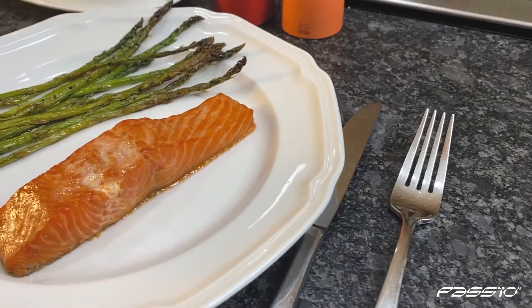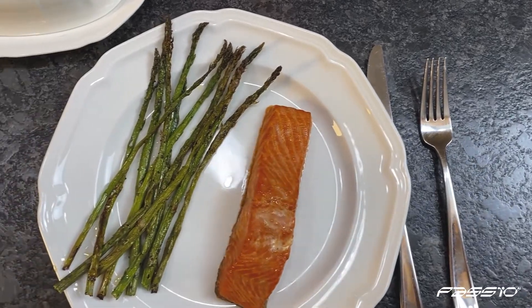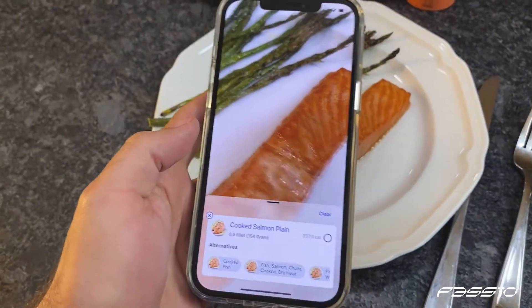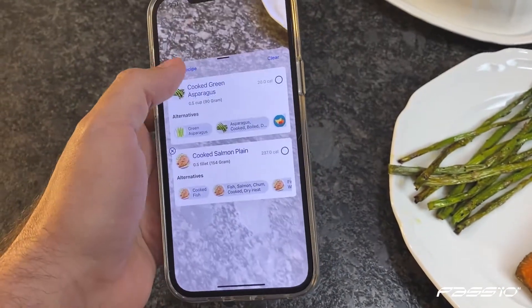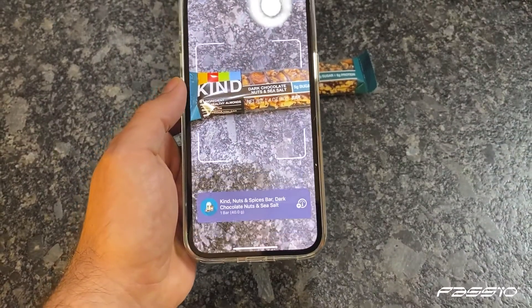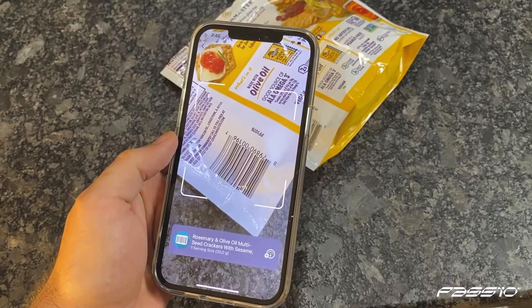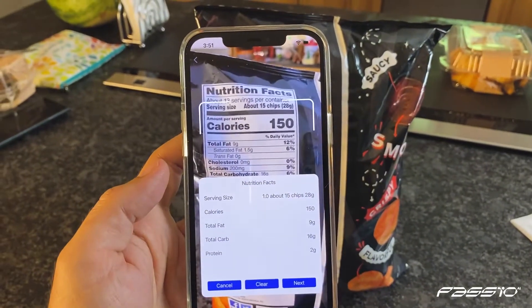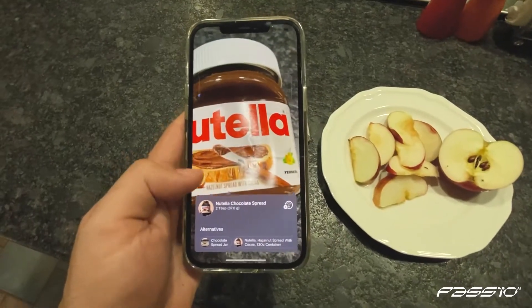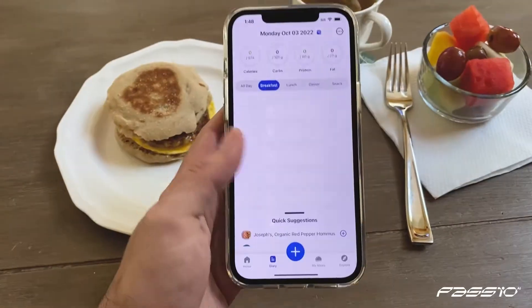Track your meals, ingredients, and complex recipes with real-time on-device visual recognition, and detect packaged foods from thousands of brands via logo recognition, UPC codes, and nutrition labels — with even more brands being added every day.